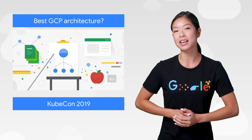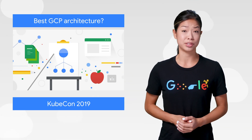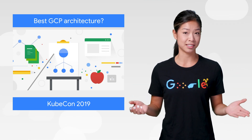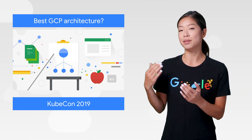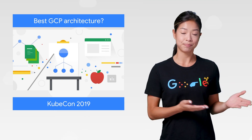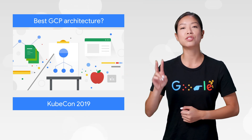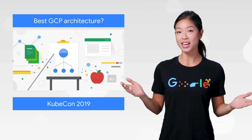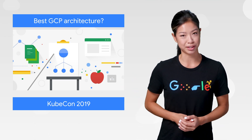One size fits most is not a policy we believe works for cloud solutions. That's why Google Cloud offers a variety of products in many configurations. If you find yourself caught between Compute Engine and Kubernetes Engine, you're not alone. We've created two architecture training paths so that you can learn more about virtual machines, containers, and make the best choice for you.